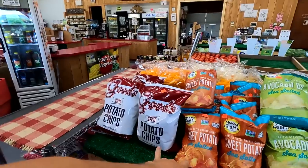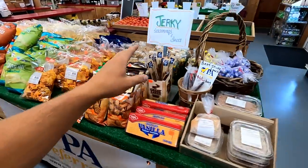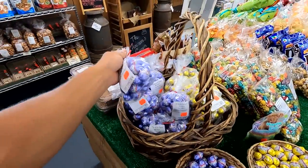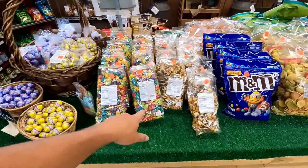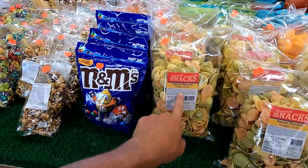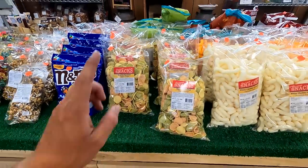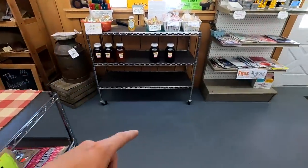We have sweet potato chips, regular chips, party snacks, some little chocolate eggs, colored popcorn, M&Ms — I'm actually eating a bag of these right now. Ranch flavored veggie chips — I'm not a big fan of all that veggie healthy stuff, but they're actually really good. And cheese curls over here.